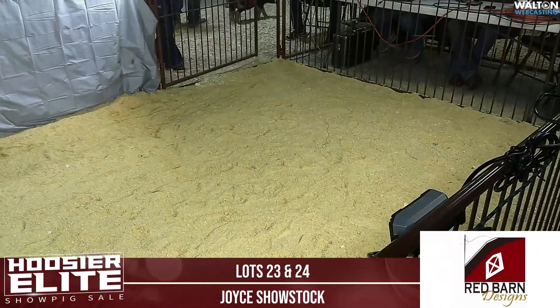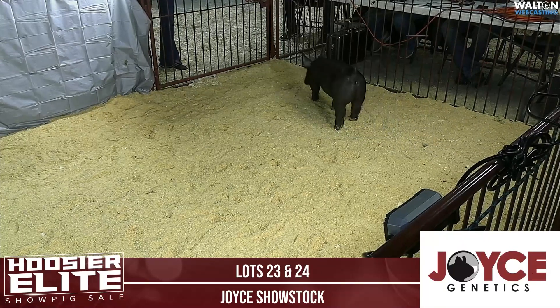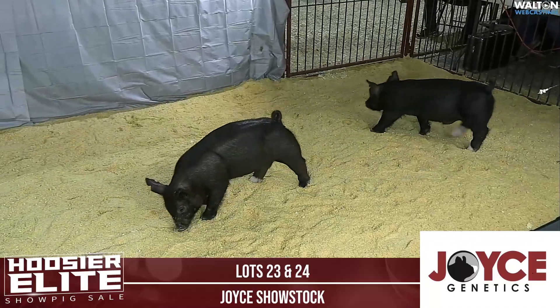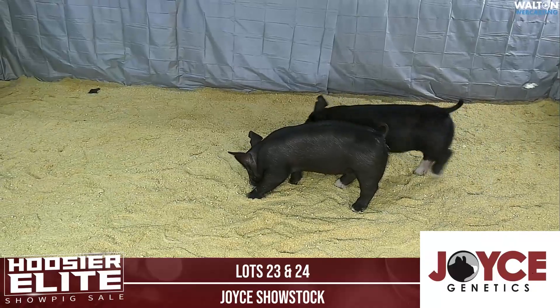Next into the ring, we have Joyce Shostock, lot 23 and 24. I believe we're in the ring.